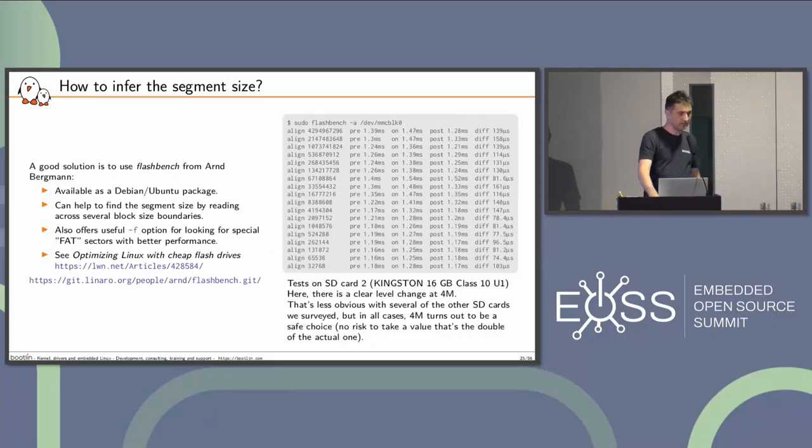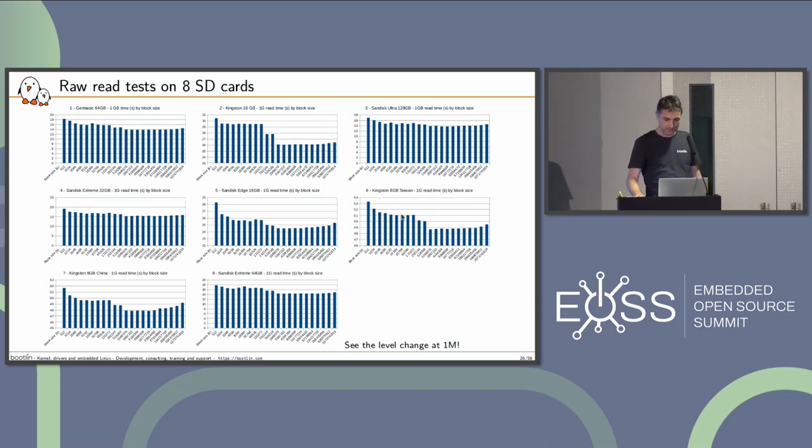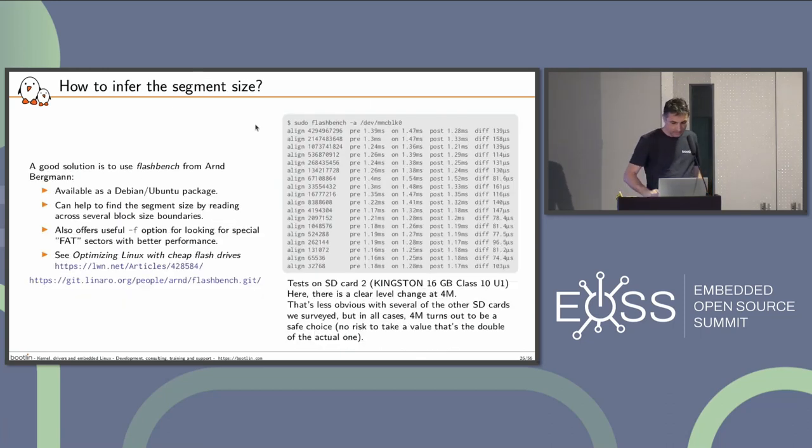That's the tool you can use — it's packaged by package managers, so just install it or compile it with your Yocto. I made some tests: on some SD cards it was easy with flashbench and you obviously had one result; with others it was harder to interpret, but at least four megabytes turned out to be a good candidate. It could have been two megabytes, but using four megabytes instead of two never hurts since it's a close multiple. That impacts the layout of the file system.